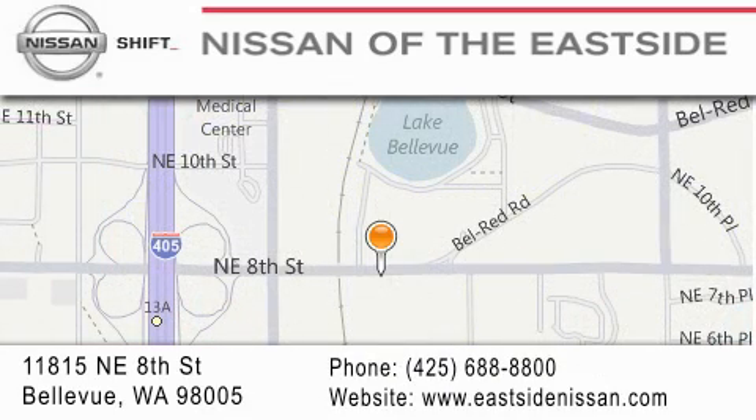You can rest assured that each team member will do everything possible to make your experience as simple and enjoyable as possible. We want you to feel that when you do business with Nissan of the Eastside, life gets better. Please call us today to schedule a test drive at 425-688-8800.